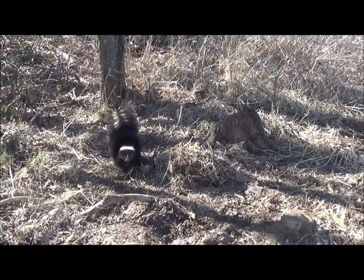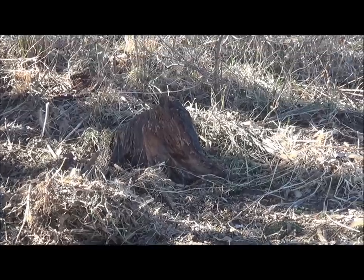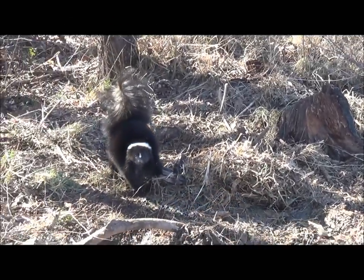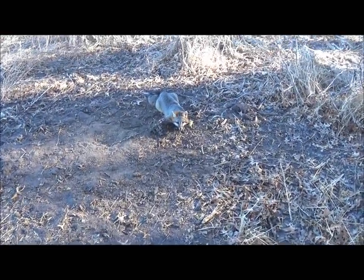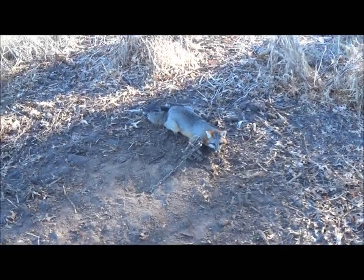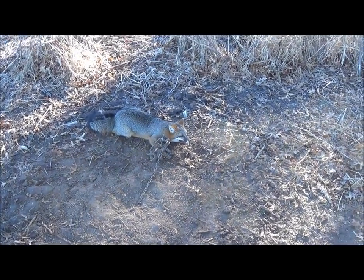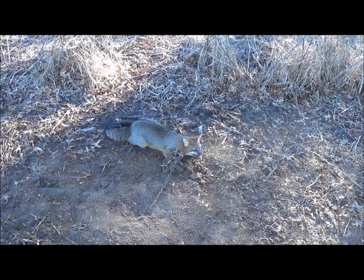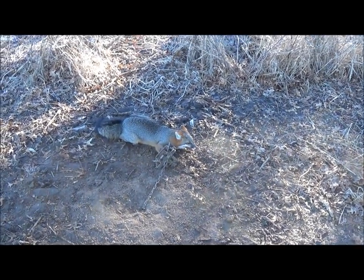Picked up this nice big skunk at a scent post type set using that stump. Then running the trap line with the sun just coming up, got another nice gray fox — this one's got some real nice color to him. Real good looking animal. About six sets into the day, a good sign.